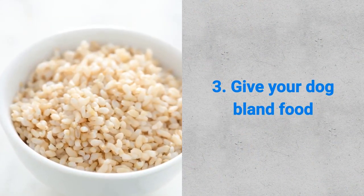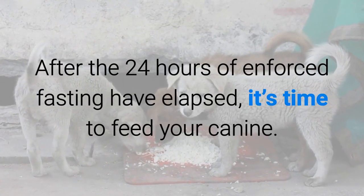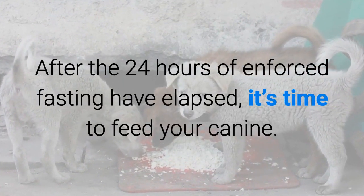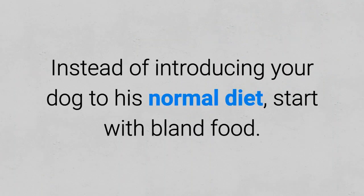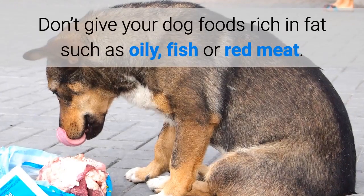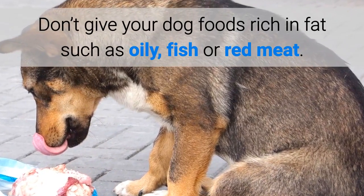Third, give your dog bland food. After the 24 hours of fasting have elapsed, it's time to feed your canine. Instead of introducing your dog to his normal diet, start with bland food. Don't give your dog foods rich in fats such as oily fish or red meat.